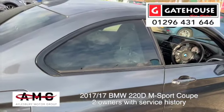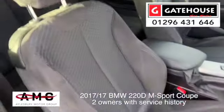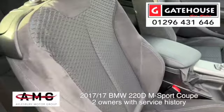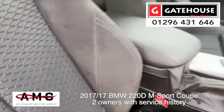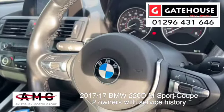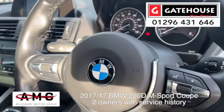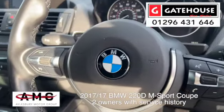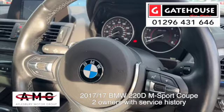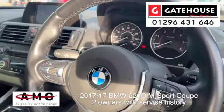Pop inside and look at this sporty interior. This one has lovely M-Sport seats with the crush velour interior. We've got steering wheel controls for a speed limiter and I believe cruise control as well. There's also a voice command system for your telephone and more.